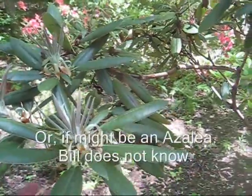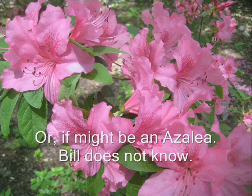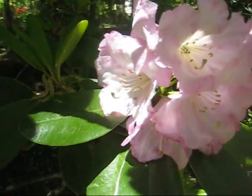This, for example, is not an azalea. You can tell by the leaves — the leaves are completely different. It might be a magnolia. Some of the flowers are rather large.